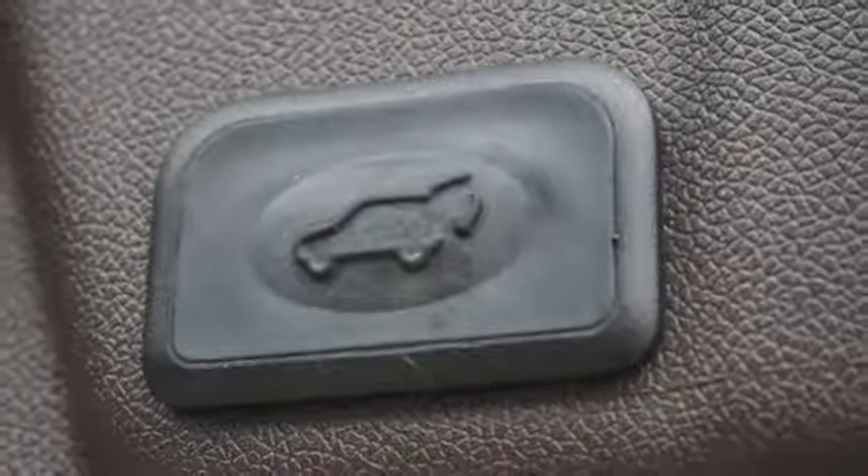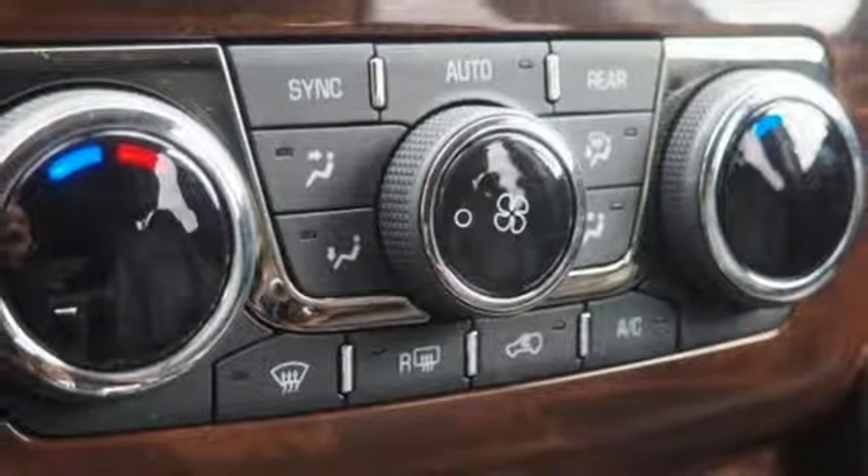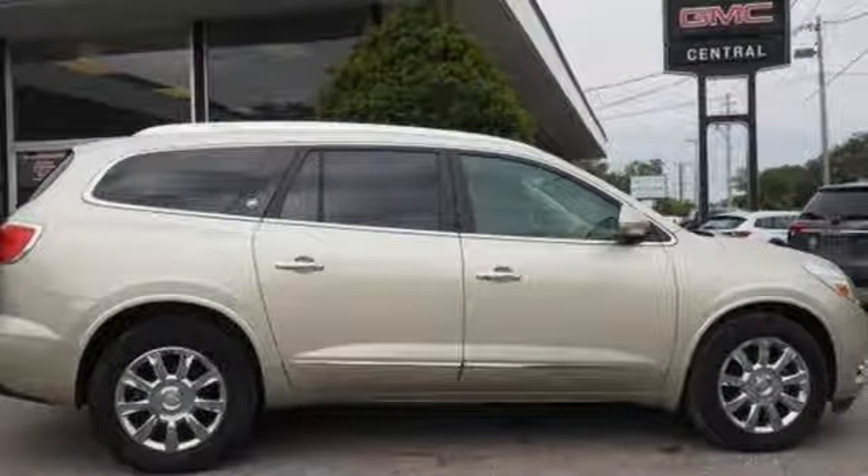You can listen to any music you want with Sirius XM satellite or talk hands-free with Bluetooth wireless. Indulge in the sumptuous 2013 Enclave today. You'll find its ride unparalleled.